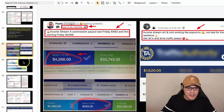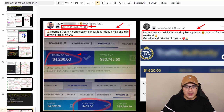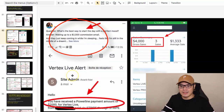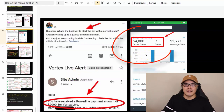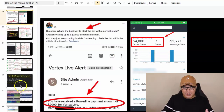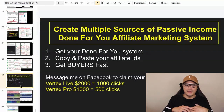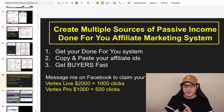There are a lot of other members making these kinds of commissions as well. If I go to the Facebook group, you'll see this member made $2,000 in one day, and another member made $4,000 in one day. So what I'd like to do now is give you the three simple steps so you can also start getting these multiple sources of passive income using a done-for-you affiliate marketing system.